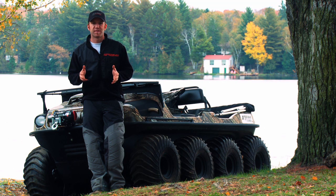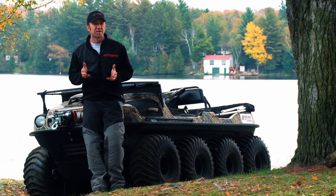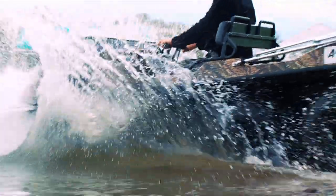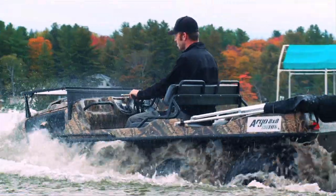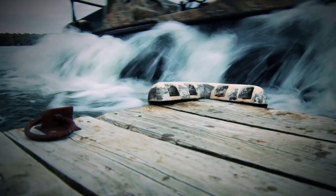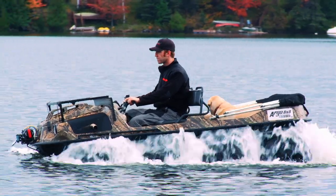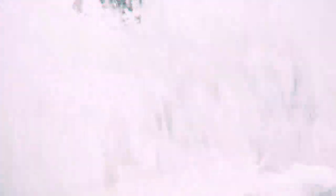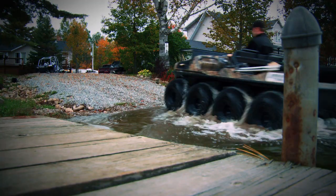The most important and distinctive feature of the Argo is its amphibious capabilities, and that's the reason why so many outdoorsmen — especially hunters — won't buy anything else. The Argo's on-water capabilities allow it to carry four adults or a whopping 1,000 pounds of cargo. It sure beats swimming, and while the 2.5 miles per hour top speed might not take your breath away, you and your cargo can go places you never thought possible.